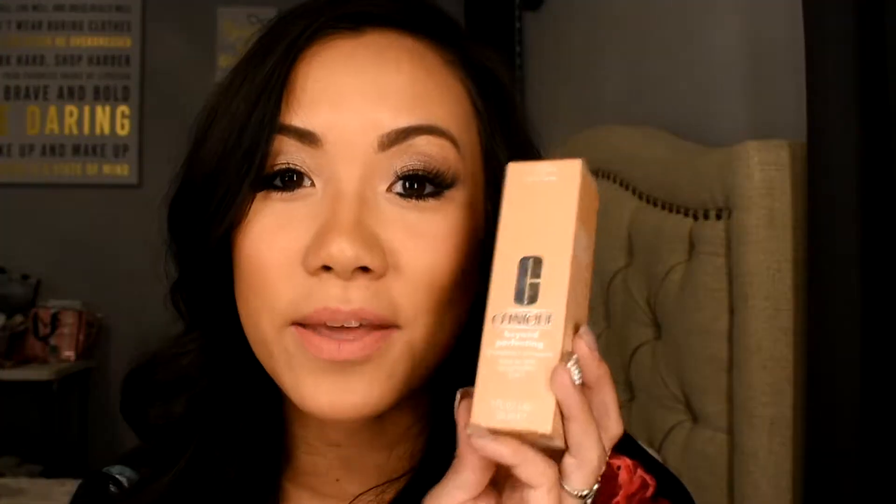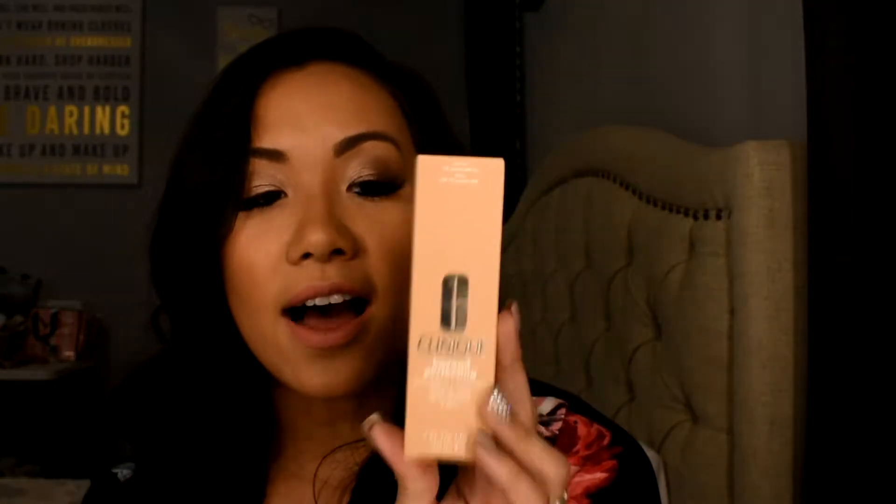The next thing I picked up was the Clinique Beyond Perfecting 2-in-1 Foundation and Concealer. I love this. It doesn't make me break out, the formula is full coverage, and I can actually work out in this foundation — it doesn't sweat off. I love it.